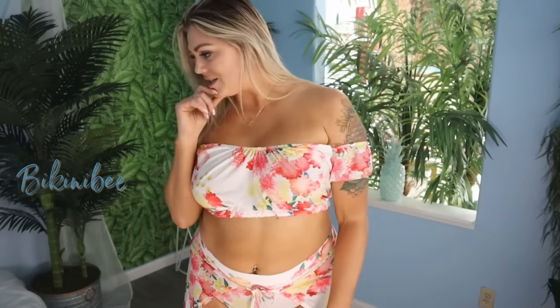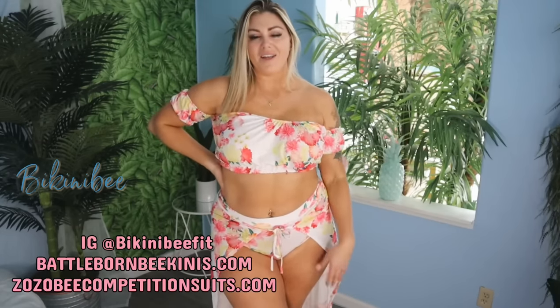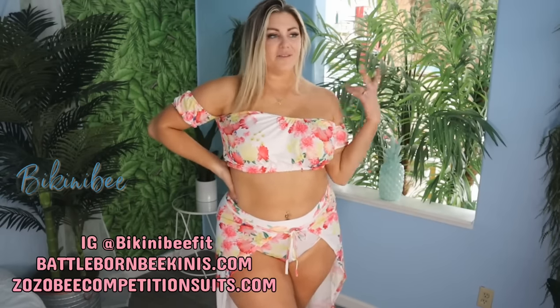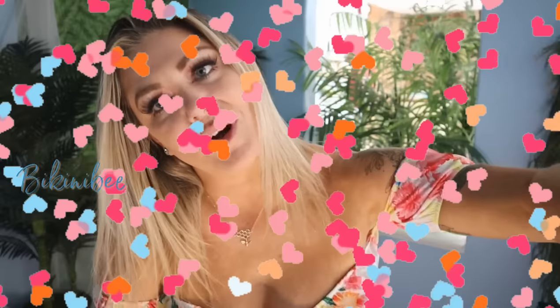That was my final piece. So thank you for joining me here on my tropical island, Bikini Bee Island. I will see you next time. I love you all.